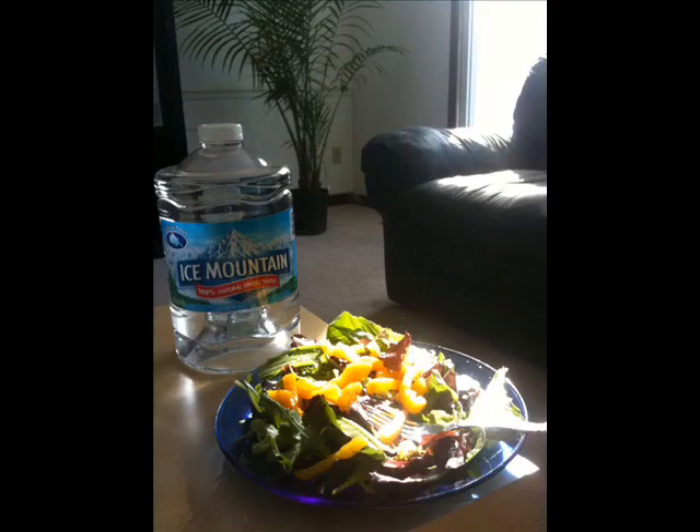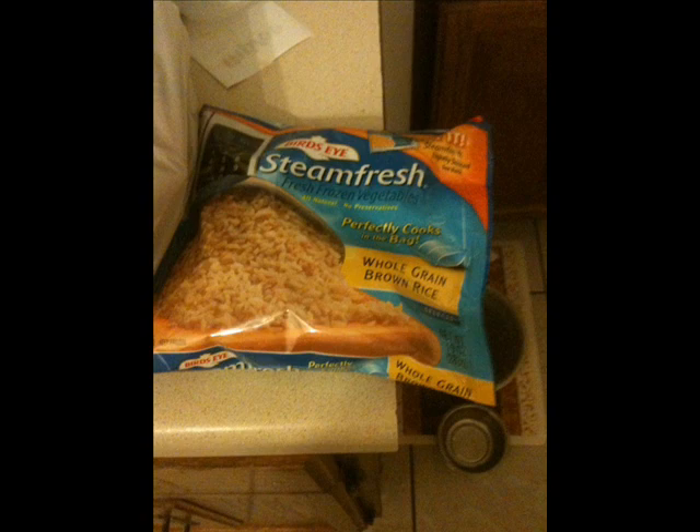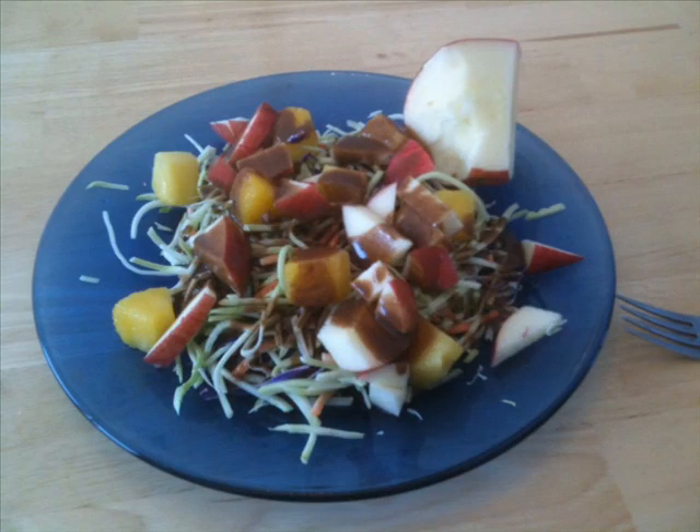The third thing you get with this program are the eating guidelines. They're totally online — you can go to the Standard Process website and access all that information. There are just a few simple rules. You have two to three frozen fruit and SP Complete smoothies per day. You're allowed to have some brown or wild rice or lentils each day. And one of the best rules — a great rule for life — is that you're allowed to have unlimited vegetables and fruit, as long as you keep them in a ratio of two vegetable servings to every one fruit serving.